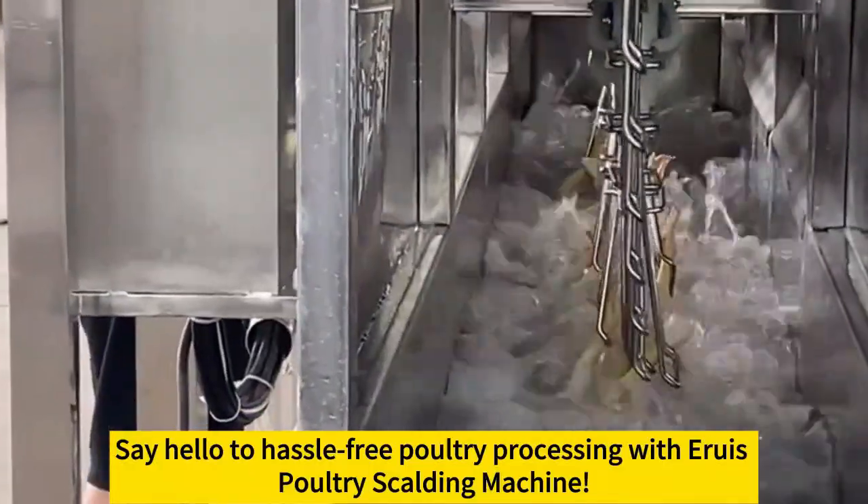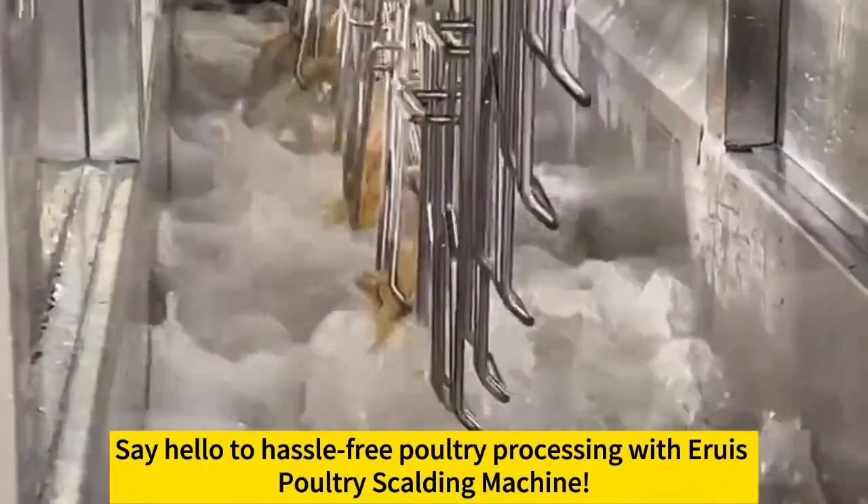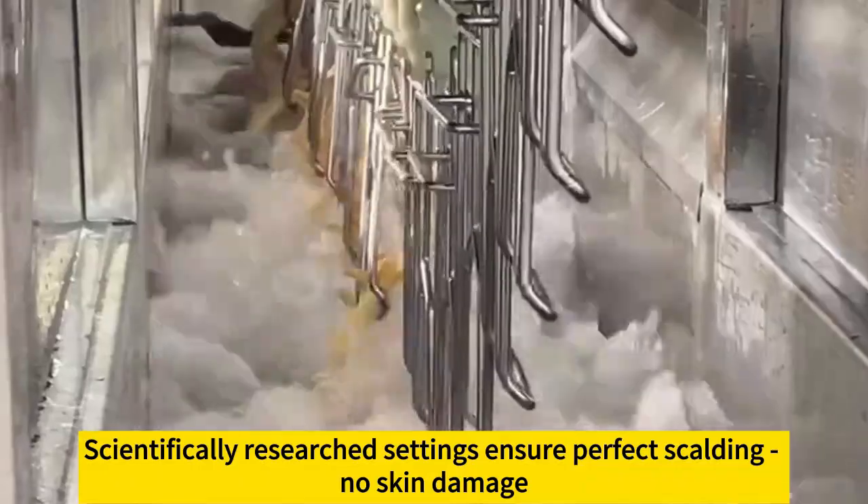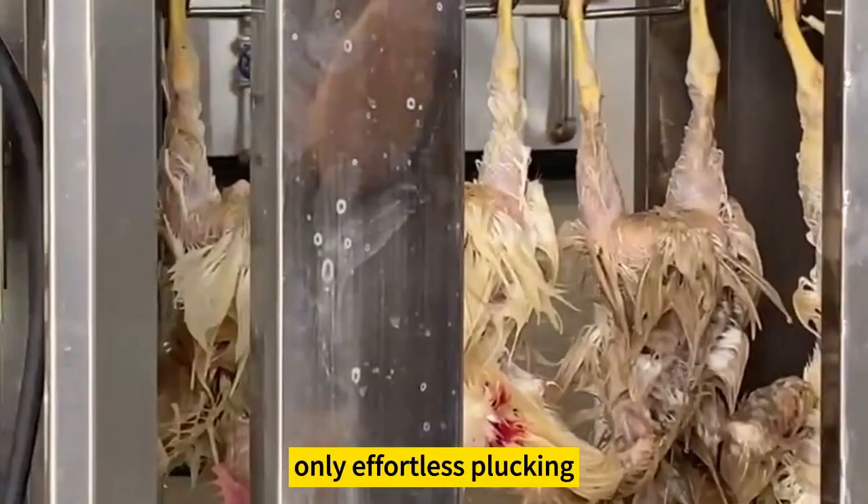Say hello to hassle-free poultry processing with Aruz Poultry Scalding Machine. Scientifically researched settings ensure perfect scalding, no skin damage, only effortless plucking. Get in touch now.